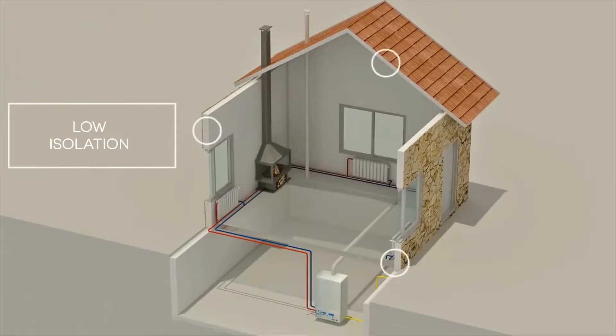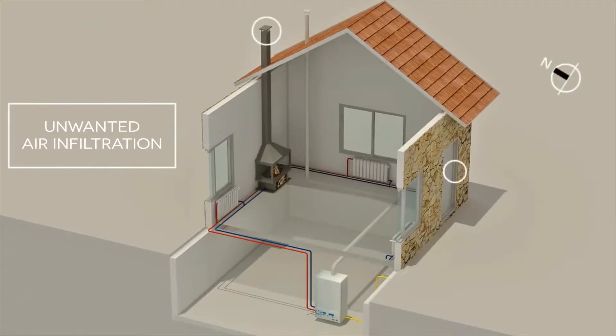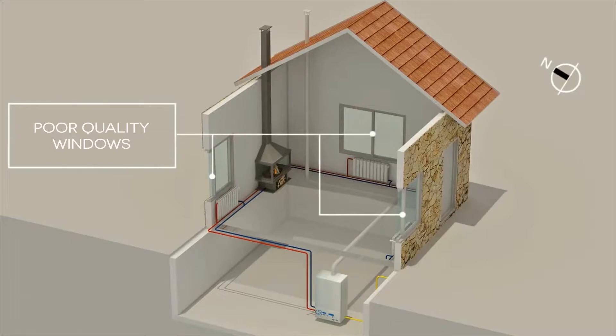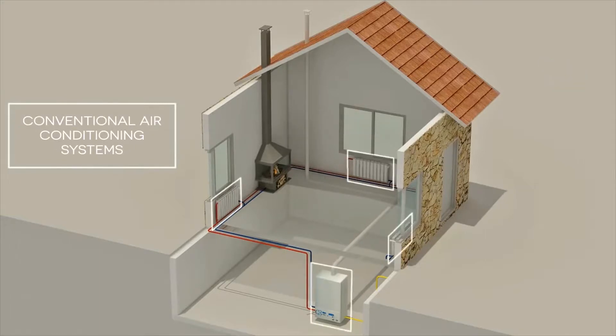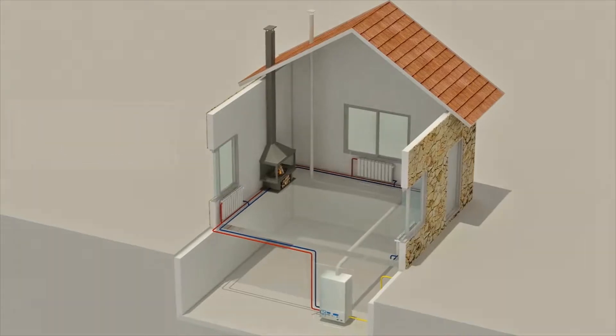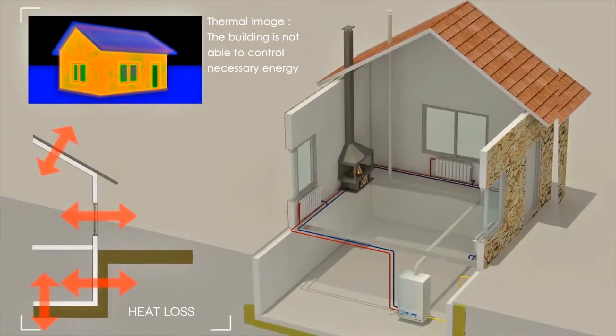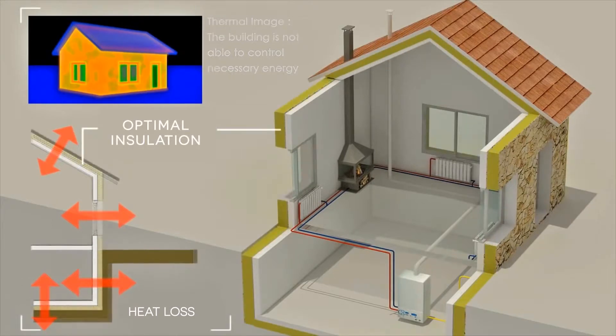Traditional houses have a low insulation level, with unwanted air infiltration, several thermal bridges, and insufficient quality windows. Conventional air conditioning systems are inefficient. There is excessive heat loss through roofs, walls, floors, and windows.